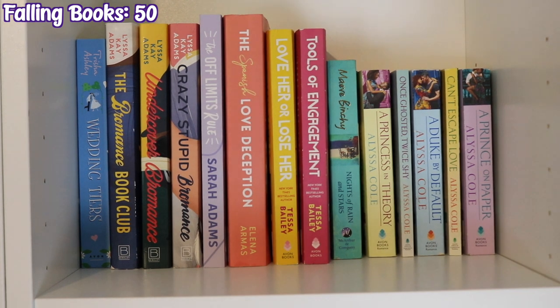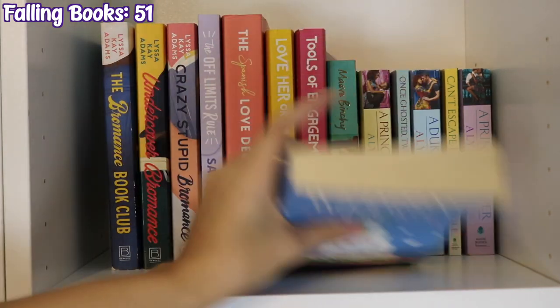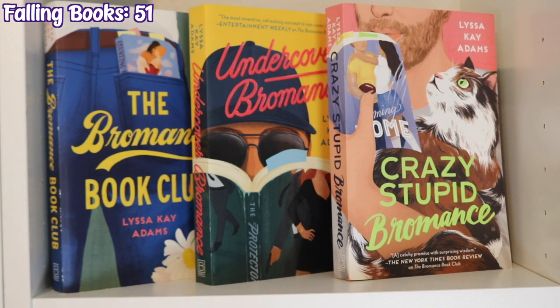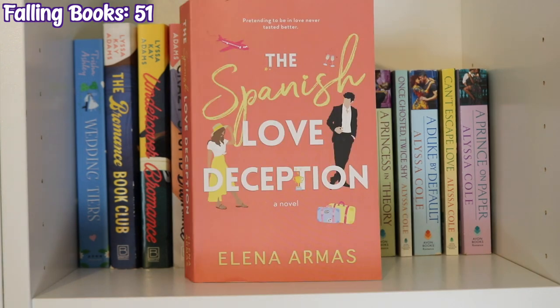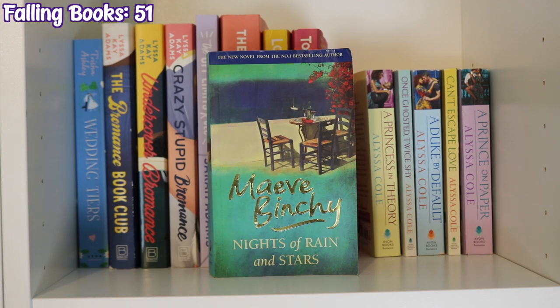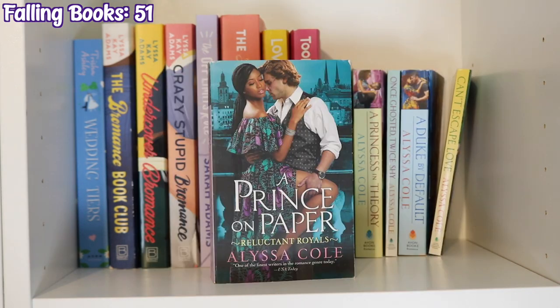The next bookcase is my adult romance collection, starting with Wedding Tiers by Trisha Ashley, The Bromance Book Club, Undercover Bromance, and Crazy Stupid Bromance by Lyssa Kay Adams, The Off Limits Rule by Sarah Adams, The Spanish Love Deception by Elena Armas, Love Her or Lose Her and Tools of Engagement by Tessa Bailey, Knights of Rain and Stars by Maeve Binchy — though that's not really a romance so it probably shouldn't be there — the Reluctant Royals series by Alyssa Cole: A Princess in Theory, Once Ghosted Twice Shy, A Duke by Default, Can't Escape Love, and A Prince on Paper.